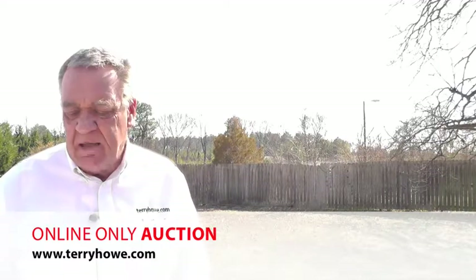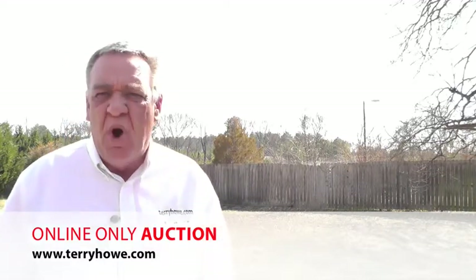Hi, I'm Terry with Terry Hound & Associates. Today I'm in Spartanburg, South Carolina, looking at a little track of land. It's about 1.71 acres, I believe.